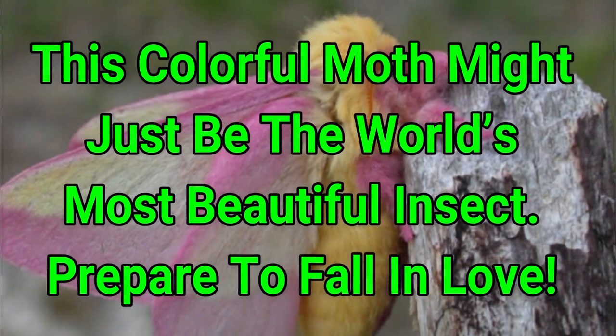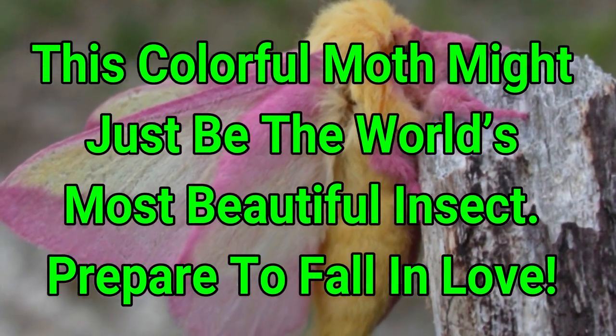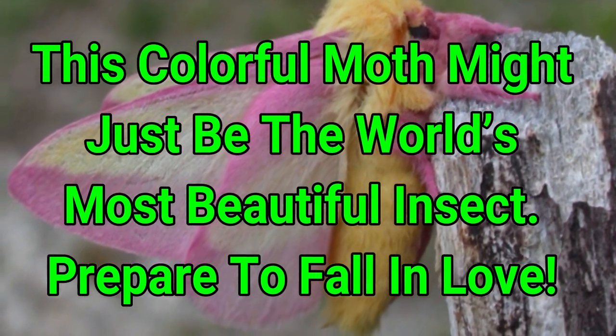This colorful moth might just be the world's most beautiful insect. Prepare to fall in love.